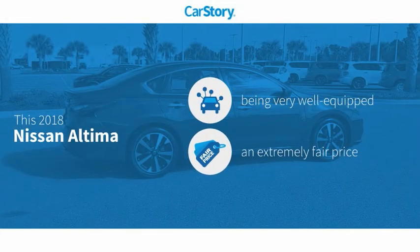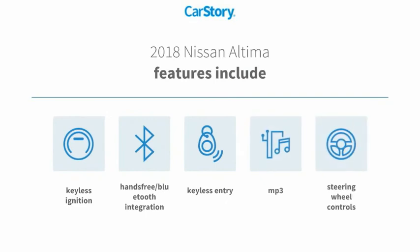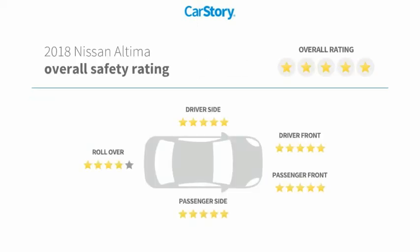Car Story research indicates this vehicle as being well equipped with popular features and a fair price. Features also include keyless entry, keyless ignition, steering wheel controls, MP3, hands-free Bluetooth integration, and it has been listed as an IIHS Top Safety Pick with these ratings.